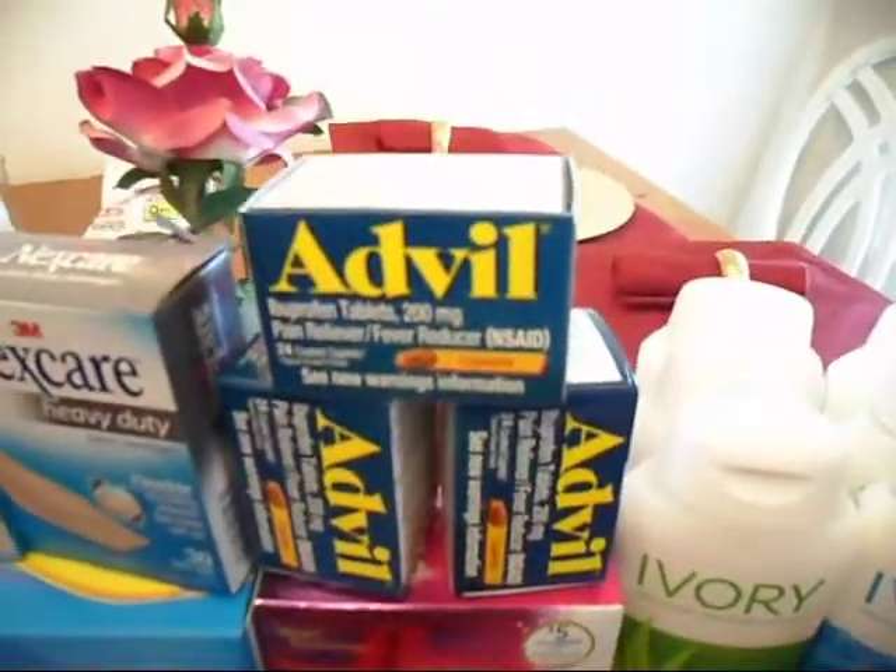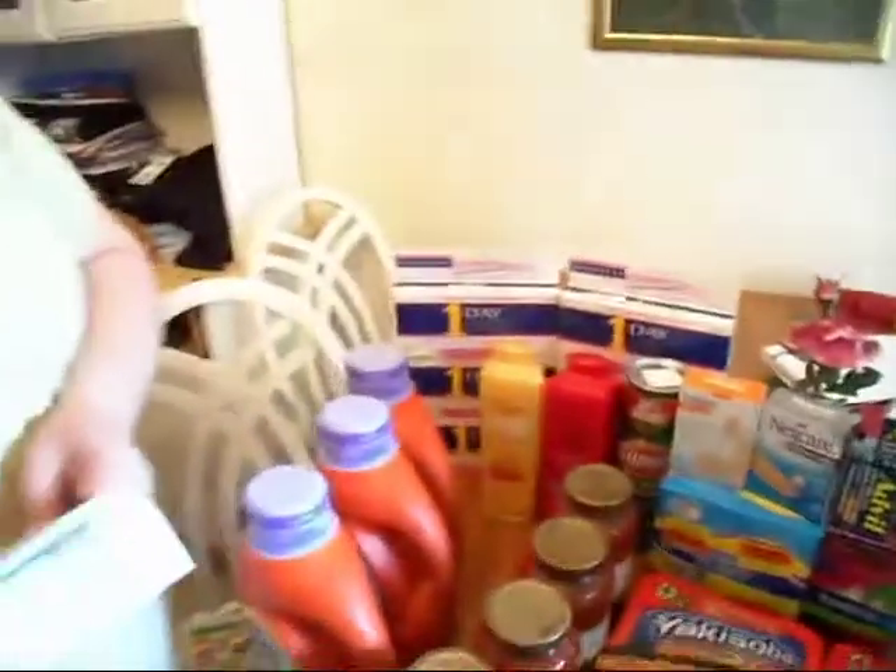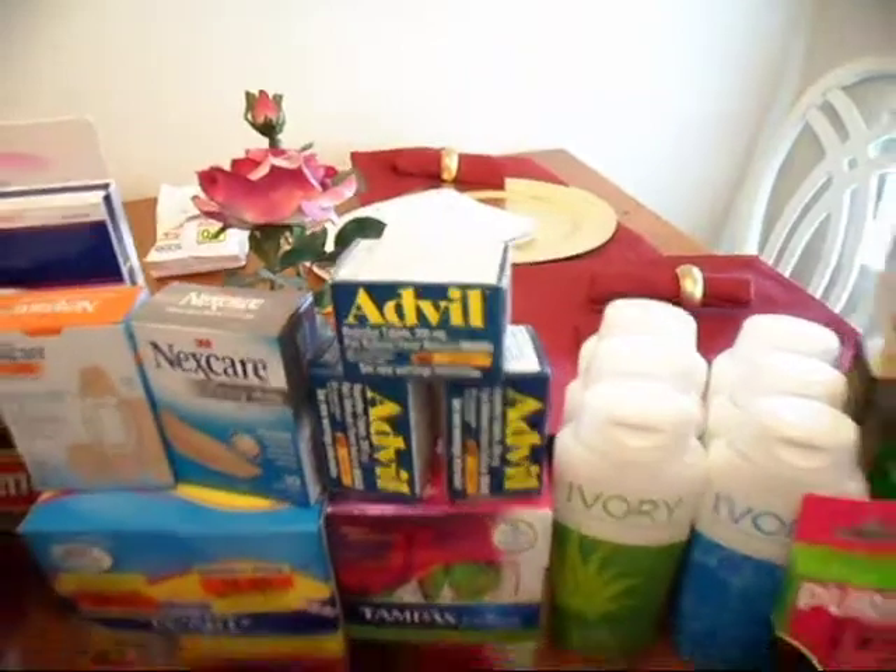The Advil — we had a coupon for it. It was $3.69 and we ended up having a two-dollar-off coupon, so it made it $1.69. For a 24-count, that's a really good deal.